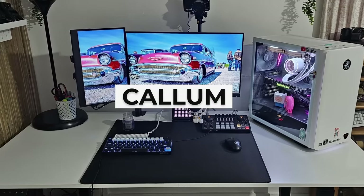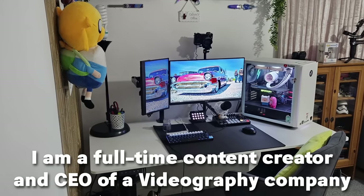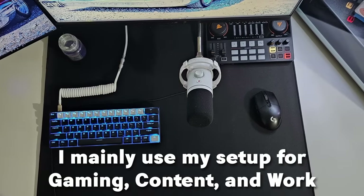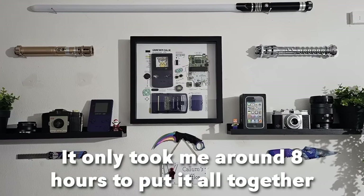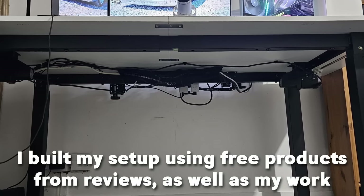Next up is Callum. He's 28 years old from the UK. He's a full-time content creator and CEO of a videography company. He mainly uses the setup for gaming, content, and work. His main games are CS:GO and Valorant. He started building the setup in April 2023 and it only took him around 8 hours to put it all together. He built it using free products and reviews as well as his work income.